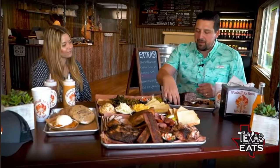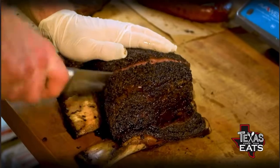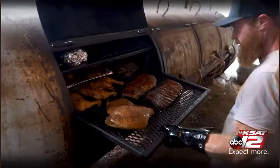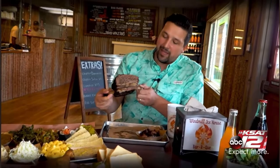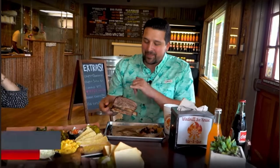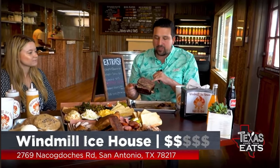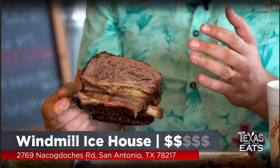Right in front of me is a specialty menu item — not always on the menu. When you come out here you've got to ask: are the dino beef ribs out there on special? Everything here is low and slow, so it's all made with a lot of love. Look at that — so juicy. The tray is just covered in all that goodness, the seasoning on the outside, the bark looks incredible, super tender. I've got to take a bite — dino beef ribs out here at the Windmill Ice House.